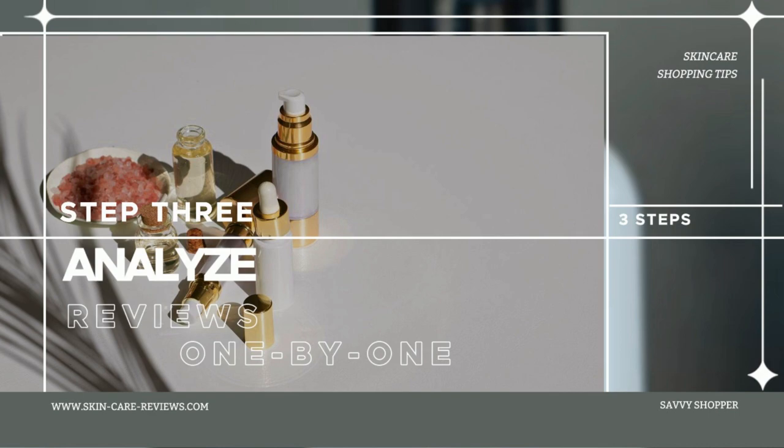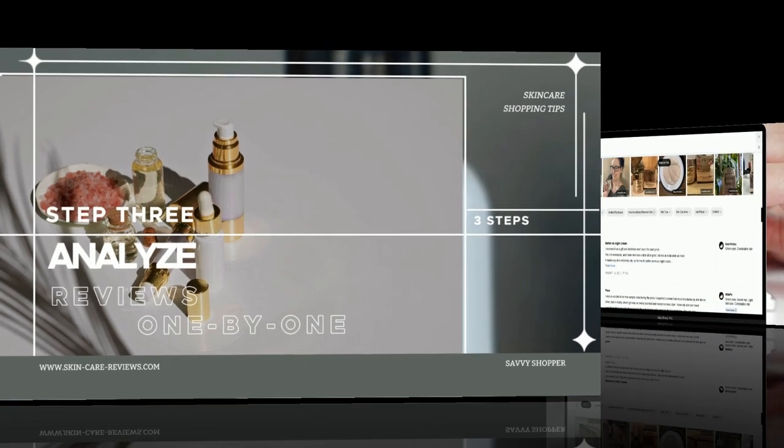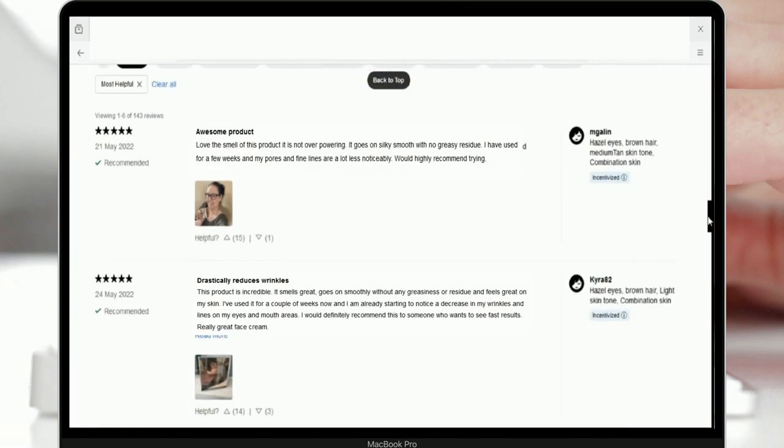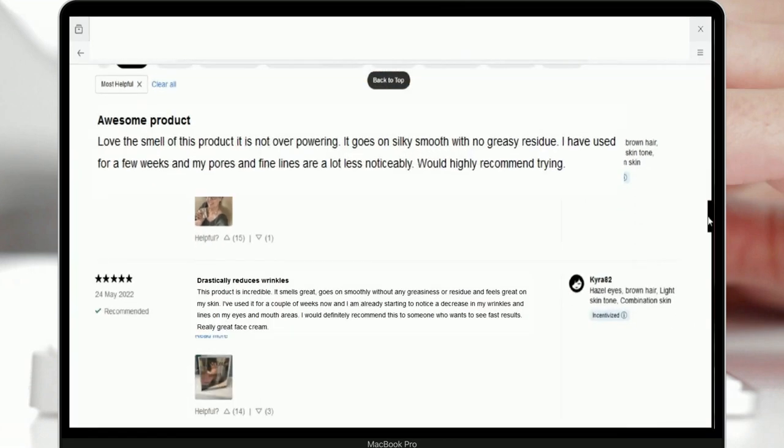Step 3 – Analyze the reviews one by one. Now, let's go through the reviews to check if users have confirmed these functions. Let's start with the first review.